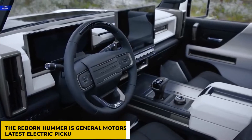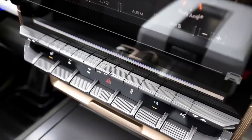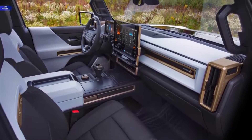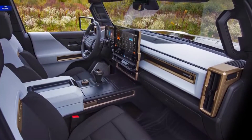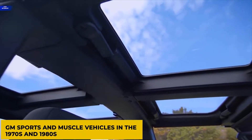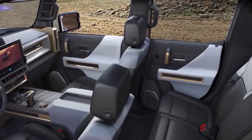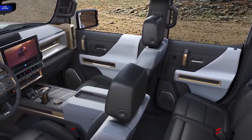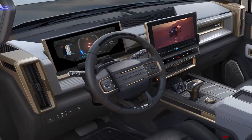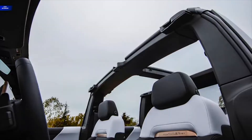The reborn Hummer is General Motors' latest electric pickup truck and it is quite the beast. It has four separate removable roof panels with one over each seat. However, an innovative removable roof reintroduces a T-top-style design common in GM sports and muscle vehicles in the 1970s and 1980s, which can be used to open the cabin to the elements. When the panels are in place, they are glass and are tinted to keep the sun out of the interior. When you click the button next to the rearview mirror, the back window also glides down, giving the impression of being outside, especially if the roof panels are removed.